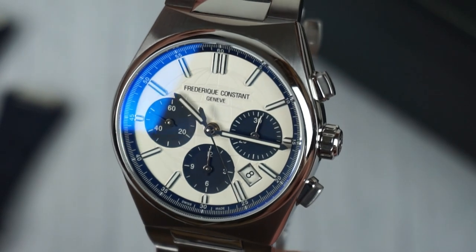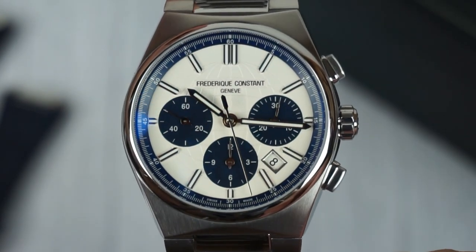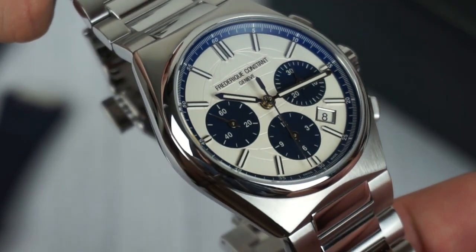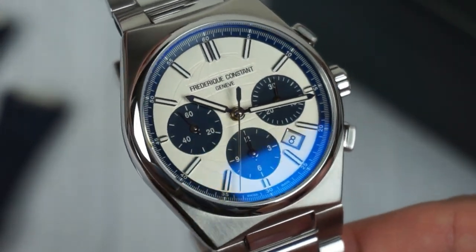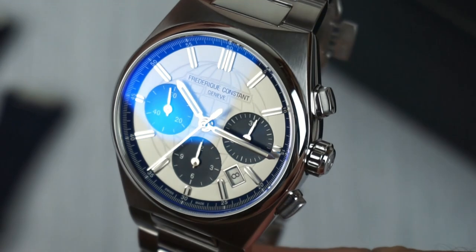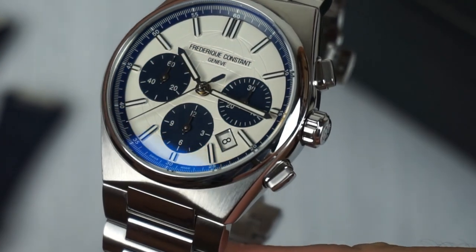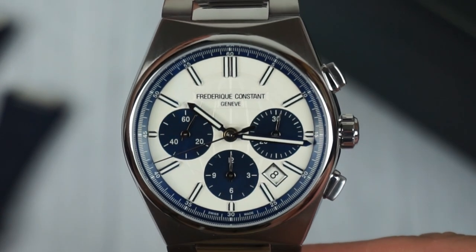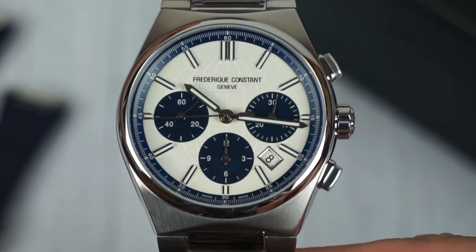Consistent with the design of all new Highlife models, the dial features a globe design. While it might have seemed a bit excessive on the three-hand version, it complements the chronograph with the simple sub-dials at 3, 6 and 9 o'clock. The framed date window positioned at 4:30 is somewhat polarizing, but doesn't interfere with the rest of the dial.